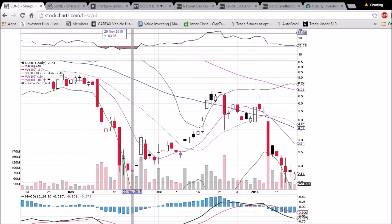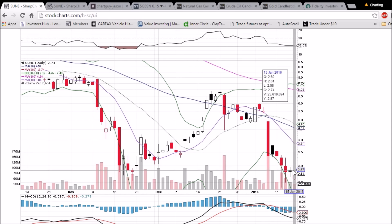RSI is back oversold at 28. We'll see if we get a green day and a volume spike of more than 26 million on Tuesday.